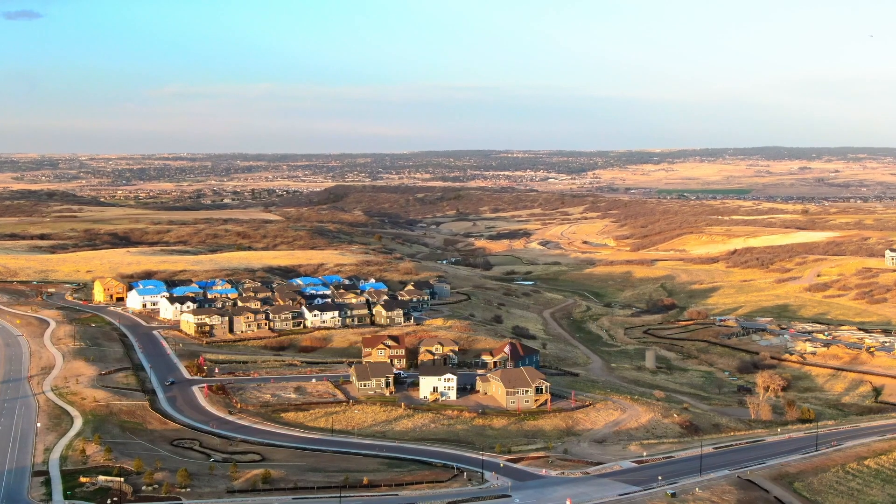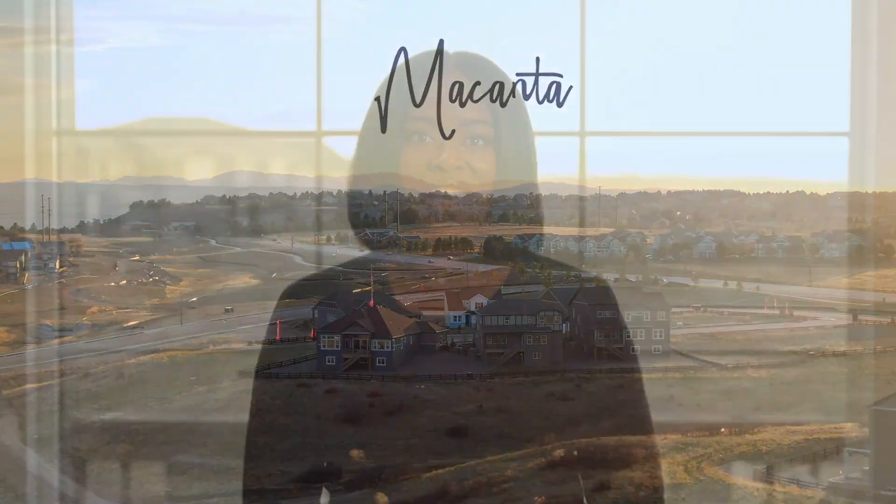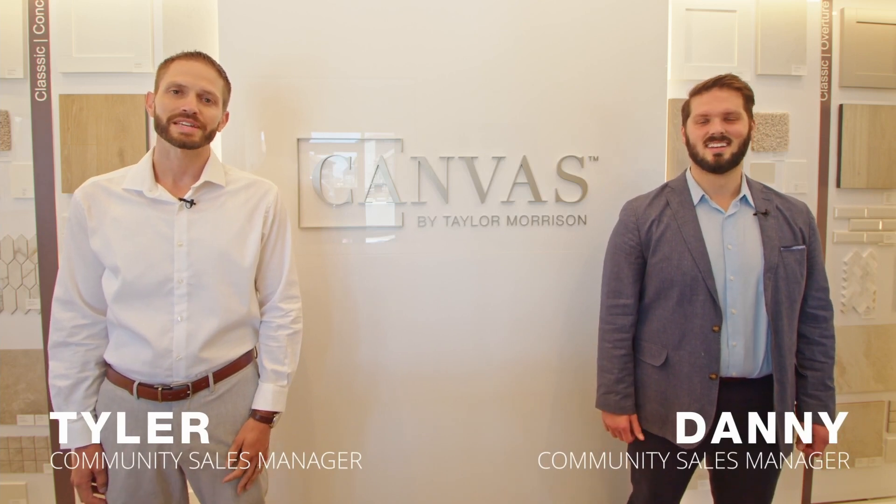Hi, I'm Joelle, your internet home consultant at Taylor Morrison, and I'd like to welcome you to our stunning new home community in Castle Rock, Makanta. You can contact me to discuss your housing needs and set an appointment with one of our community sales managers. We can't wait to meet you.